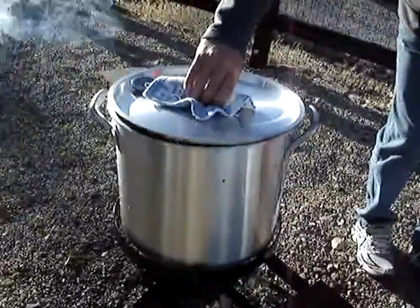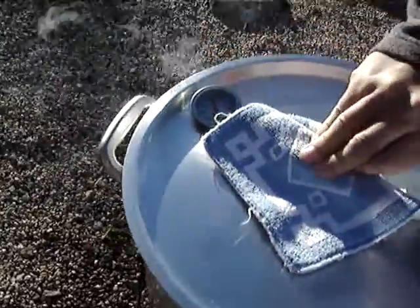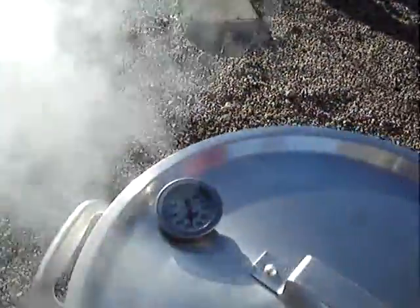It says to keep it at 350, and we're keeping it at 350. Let's look at the thermometer there — it's been at 350. Cool.